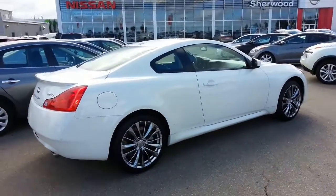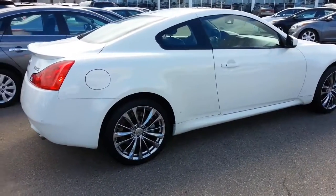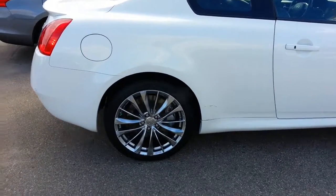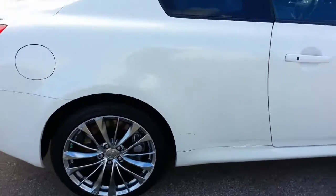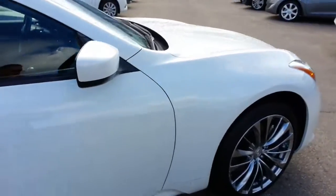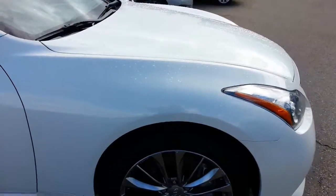Good morning, it's Ron here at Sherwood Nissan, and this is the really nice 2011 G37X that you're interested in. It's in very, very good condition, very sharp looking car. It's the sport model of course.